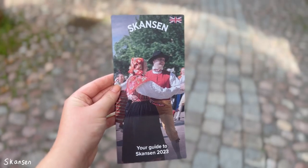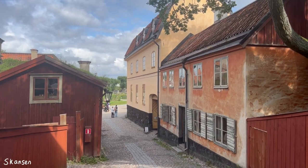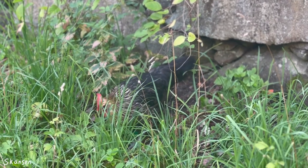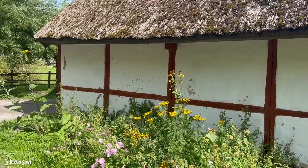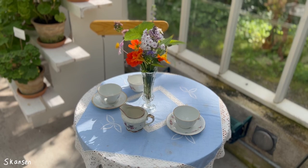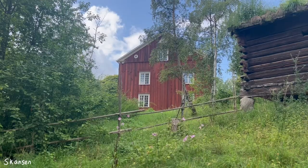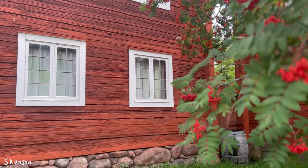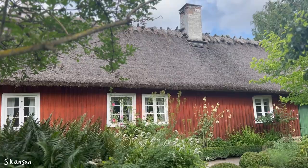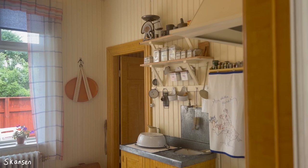On my last day in Stockholm I visited Skansen, the oldest open-air museum in the world, which showcases Sweden with houses and farmsteads from every part of the country. You discover its history and find out how Swedes once lived according to the changing seasons — you get a look inside the houses and shops. Not only tourists come here; a lot of locals have an annual pass since festive celebrations are held throughout the year. You can also see wild animals here and you could definitely spend the full day there and have the best time.